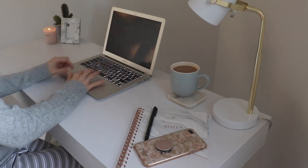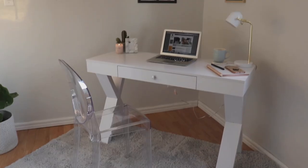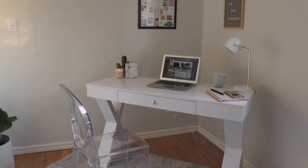I was thinking of putting something behind the desk, like maybe a plant or a shelf. If you guys have any ideas of what you would put behind the desk area, if anything, let me know in the comments below.